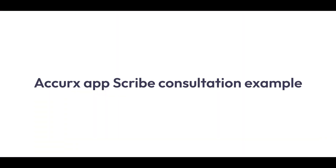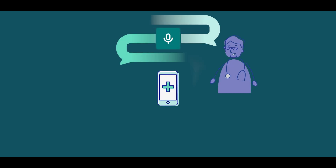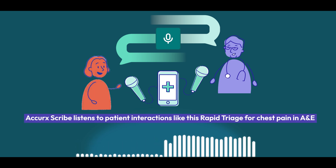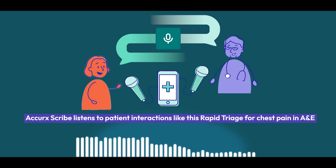So let's see it in action. Hello, I'm Dr Patel. Can I take your full name and date of birth, please? Yeah, sure. It's Diane Turner, 12th of March, 1974.